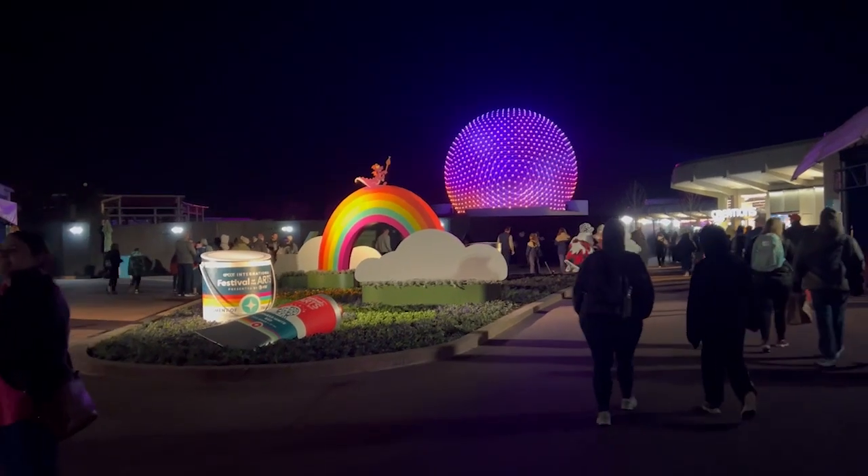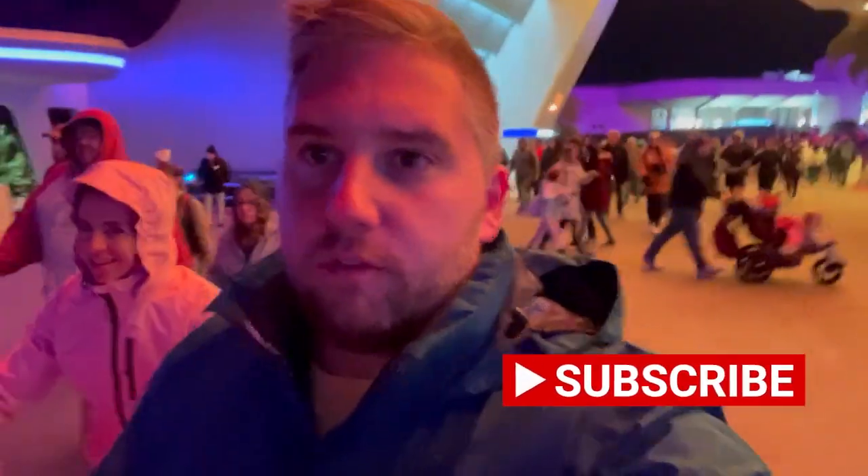That'll do it for this vlog — hope you guys enjoyed it. This is a very small sample size of what Festival of the Arts has to offer. We'll definitely be back, so make sure you hit the subscribe button if you liked this video and give us a thumbs up.